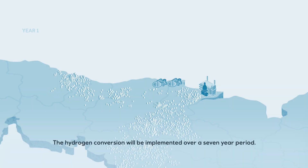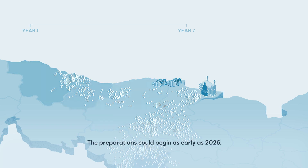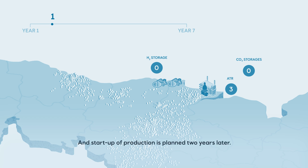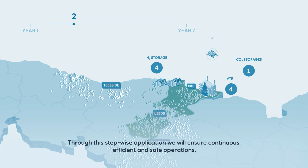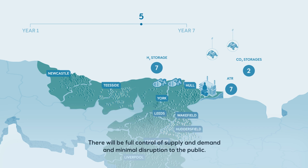The hydrogen conversion will be implemented over a seven-year period. Area by area, natural gas will be replaced with the clean hydrogen solution. The preparations could begin as early as 2026, and start-up of production is planned two years later. Through this step-wise application, we will ensure continuous, efficient and safe operations, with full control of supply and demand and minimal disruption for the public.